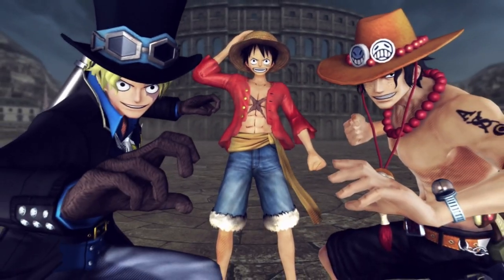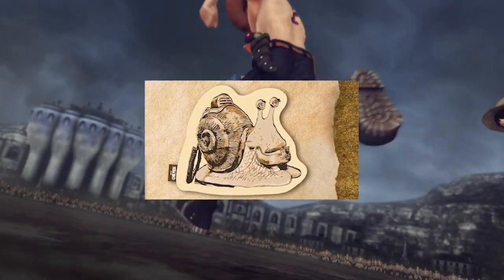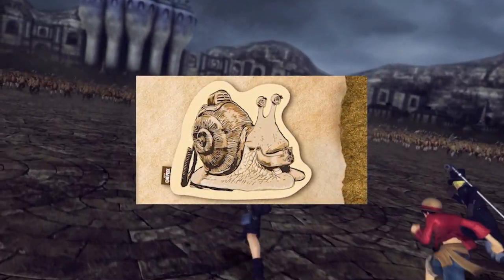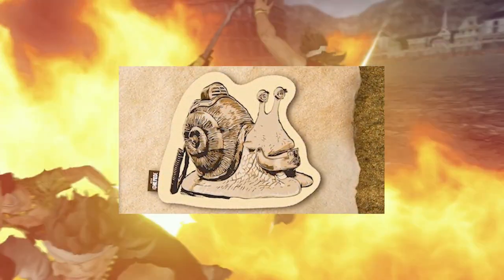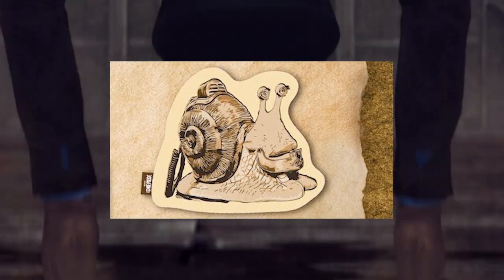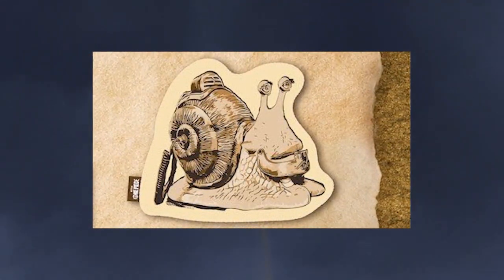Hey guys, my name's Jesse or J-Game, and welcome. Today we're gonna be looking at our first look at transponder snails in the live-action One Piece show coming to Netflix. This is just a picture of some promotional art from some merch, but it does seem to be straight from the anime — we're actually gonna get these transponder snails that you can pick up and use like a phone.